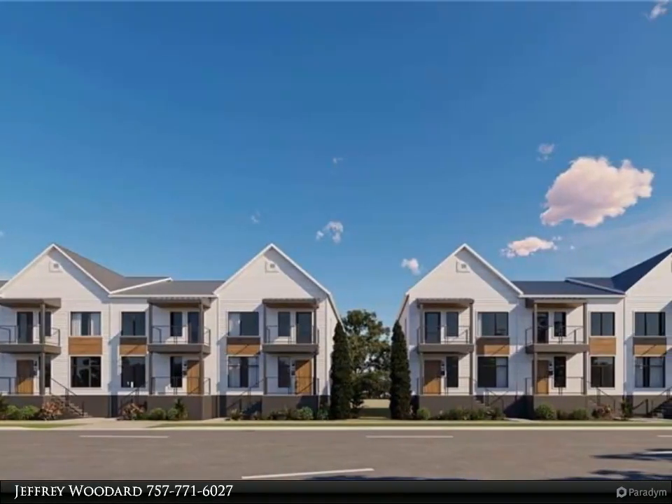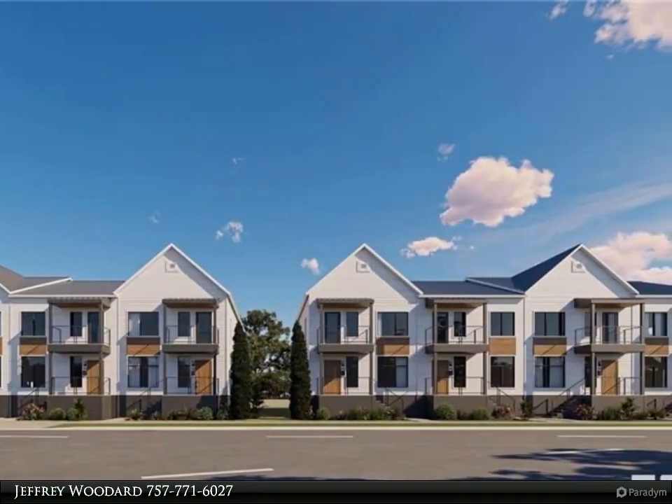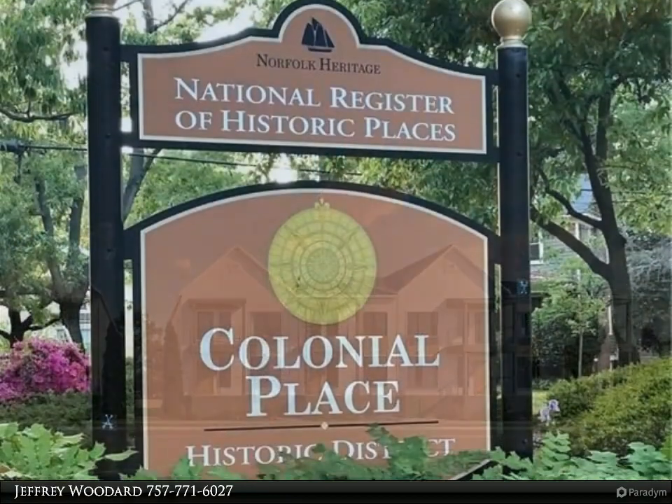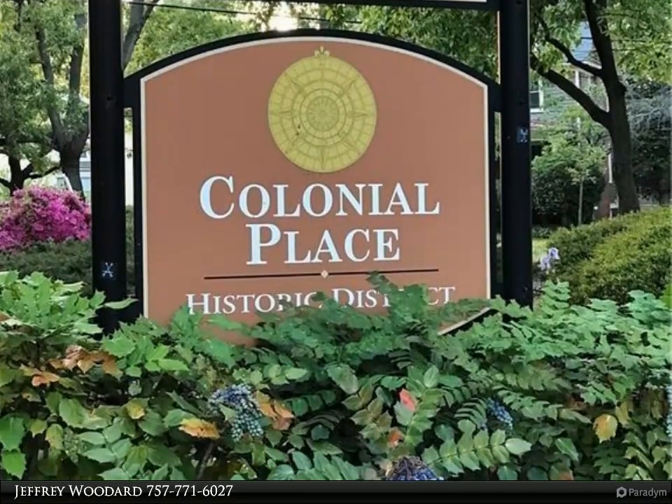The Norfolk Zoo is very close, and you'll be within a short distance of Sentara Norfolk General Hospital, EVMS, and CHKD. ODU and NSU are also right there.